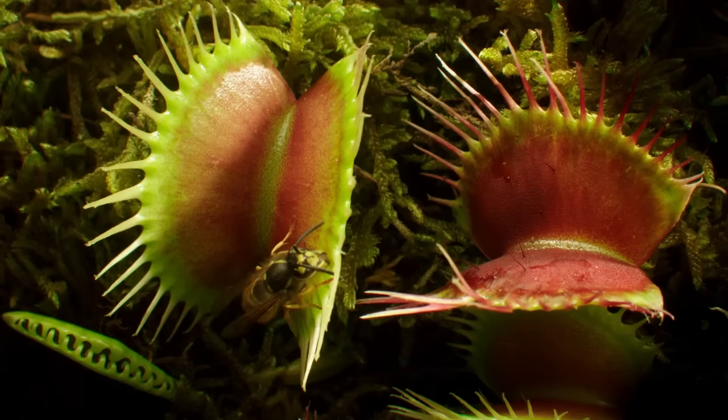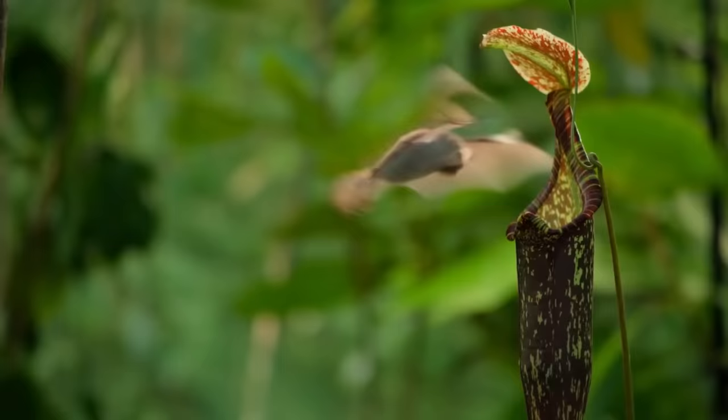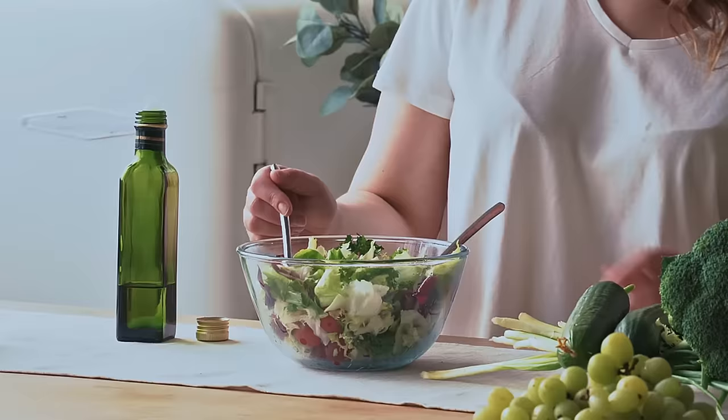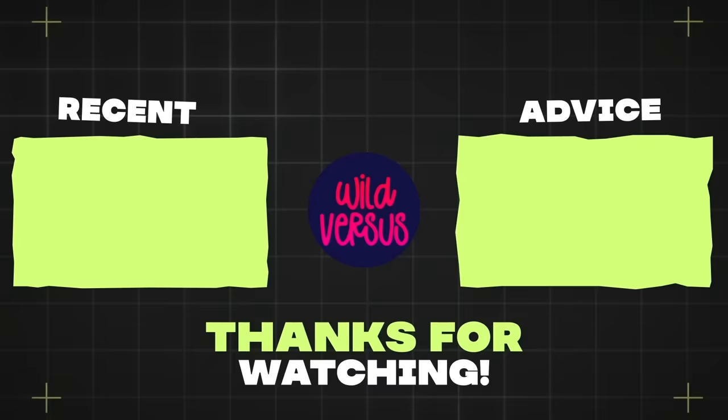And that's all we have time for today. Which carnivorous plant creeped you out the most? Will you eat a salad to assert dominance? Let us know in the comments below! If you enjoyed this video, please make sure to drop a like, and if you're not already subscribed, please hit that big red button right now! See you next time!